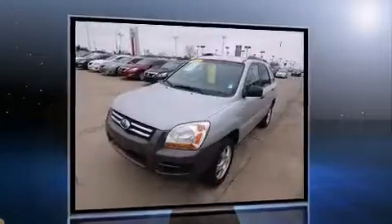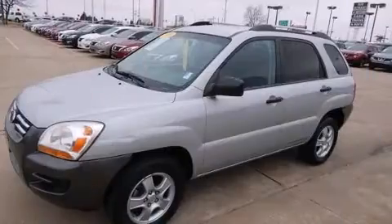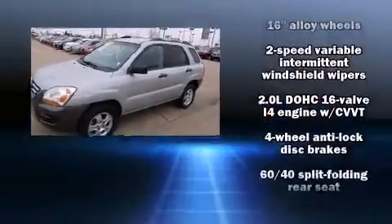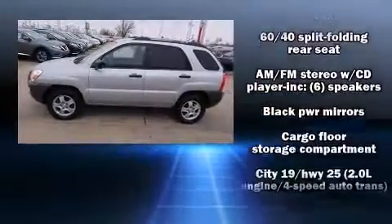Kia prioritized practicality, efficiency, and style by including one-touch window functionality, variably intermittent wipers, skid plates, and much more.